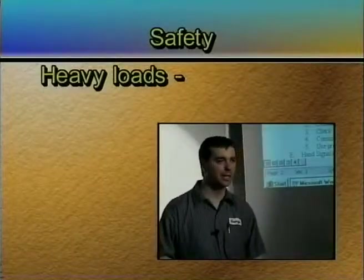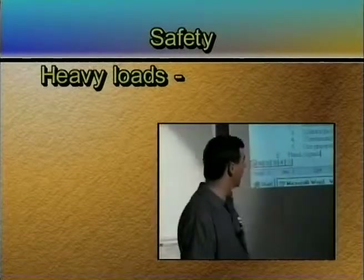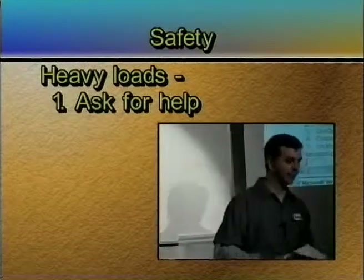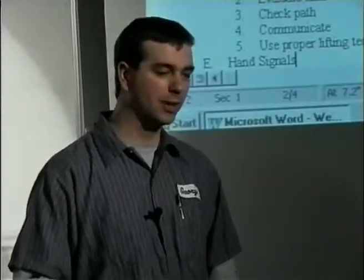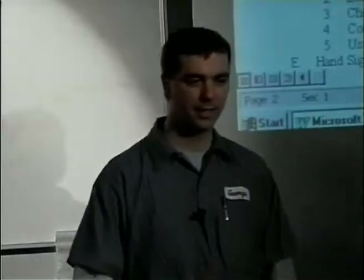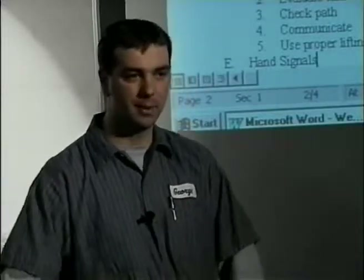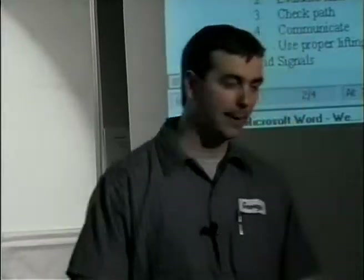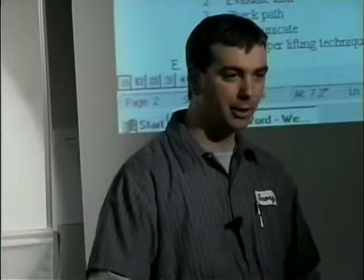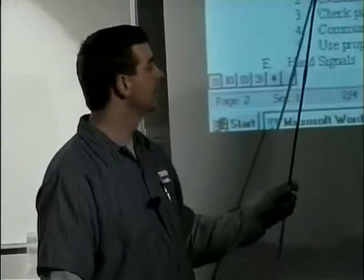Heavy loads. When it comes to lifting heavy loads, there are five things you need to do. The first thing is: if you need help to pick something up, you need to ask for help. From experience talking to students, they never want to communicate and they always think they're stronger than they are, so they try to pick up something that's too big for them. Sometimes it's better to wait or find another means rather than just pick it up in a hurry.